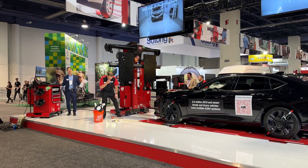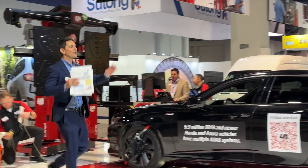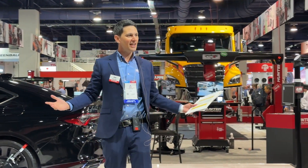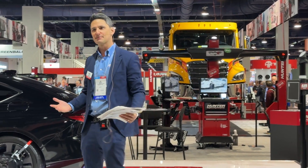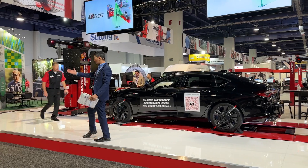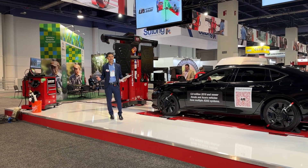SEMA innovation award-winning product, Ultimate ADAS. I'm Joe Donato. We've got Nick Montemayor and my wingman Jesse Mincer. Welcome, and thank you for coming to Hunter Engineering's booth right here at SEMA. I am very proud and very honored to introduce Hunter's latest groundbreaking innovation with Ultimate ADAS.